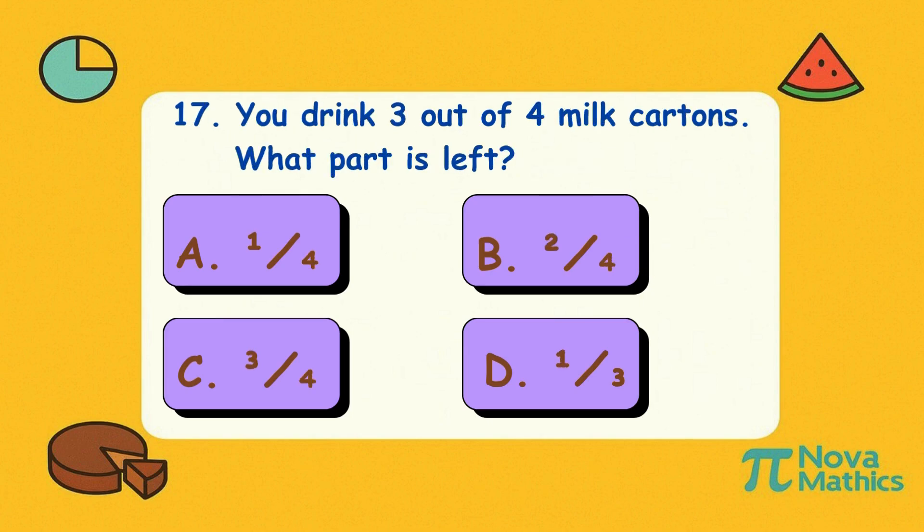Seventeen. You drink three out of four milk cartons. What part is left? Is it A, one-quarter; B, two-quarters; C, three-quarters; or D, one-third? Correct answer is A, one-quarter. Only one-quarter left? Move fast before someone else drinks it!